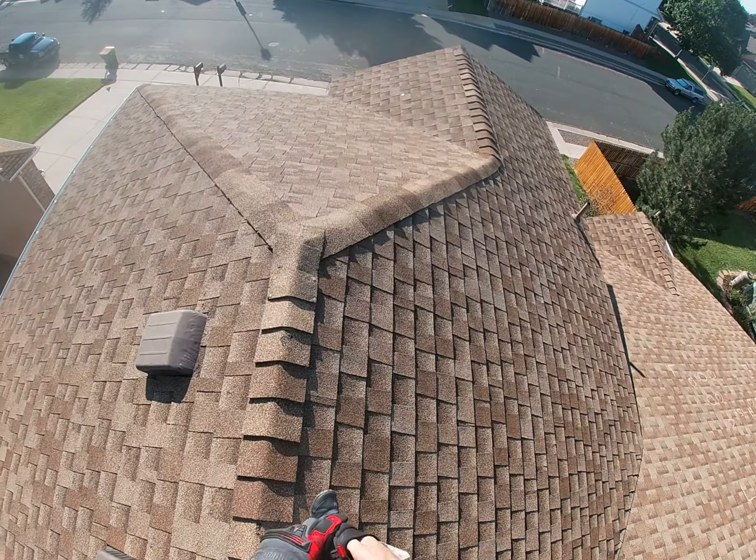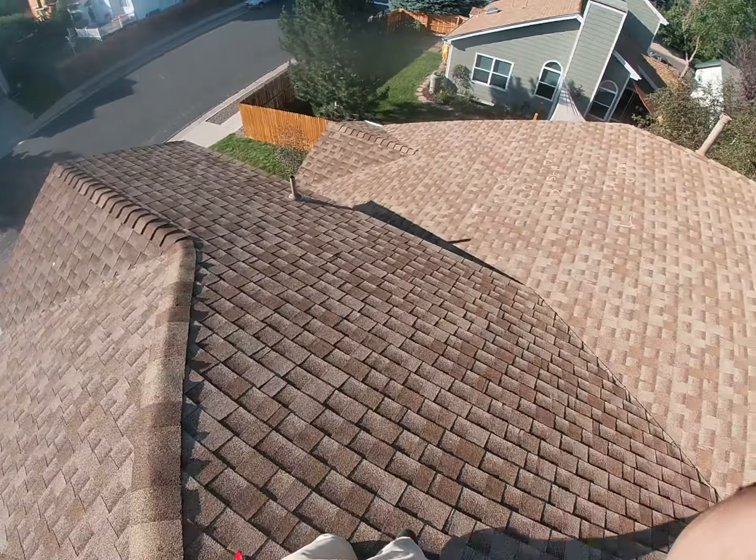I'll continue along the roof so you can see that there's damage pretty much everywhere. In my professional opinion, you definitely need to file a claim — that needs to happen as soon as possible to avoid further damage. I'll find a way to get this video to you so that you can see it and I can take you through your options.